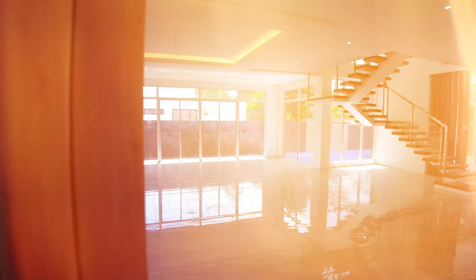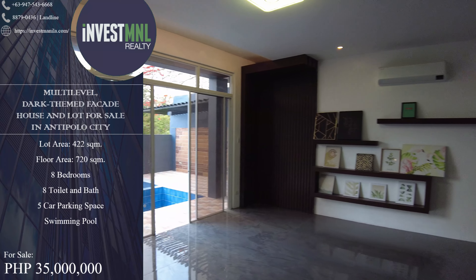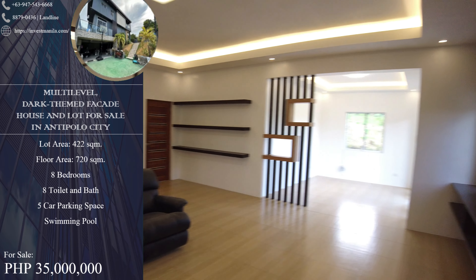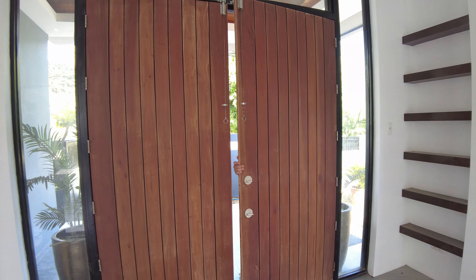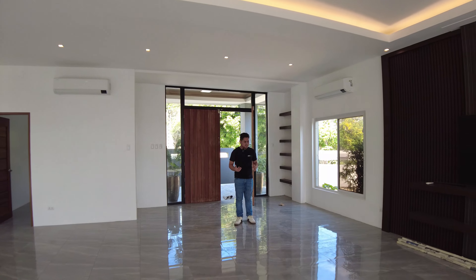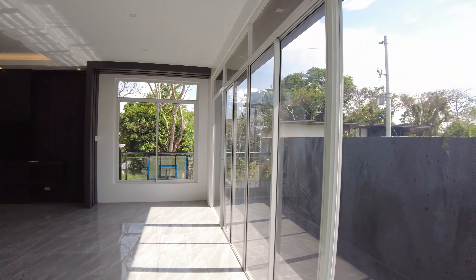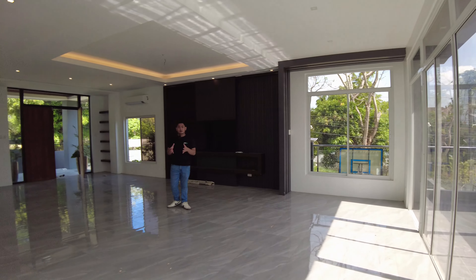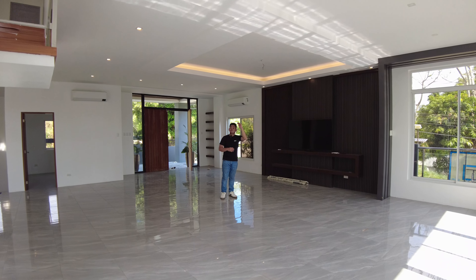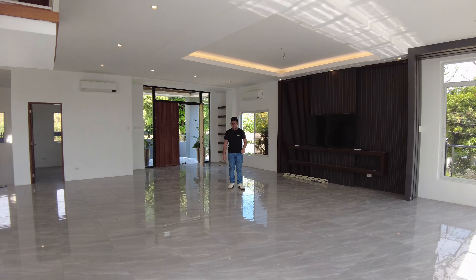So now let's enter. Welcome to your dream home! Now we are here on the inside of your house — this is your living area. As you can see, it is very spacious and you have a lot of sliding windows that will accommodate natural light and ventilation, given that this property is located on a corner lot unit. This is your living area — you have a high ceiling, cove lightings, and tiles which are 40 by 40 centimeters.